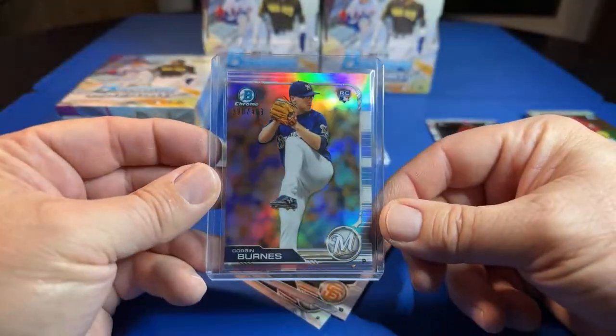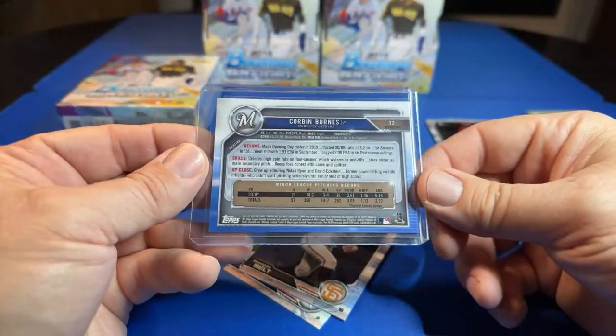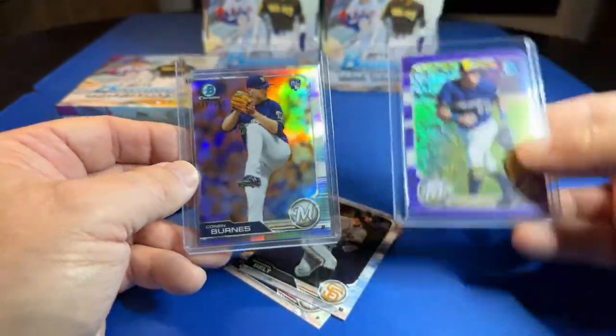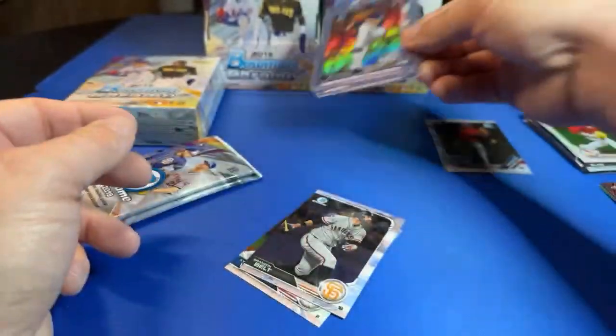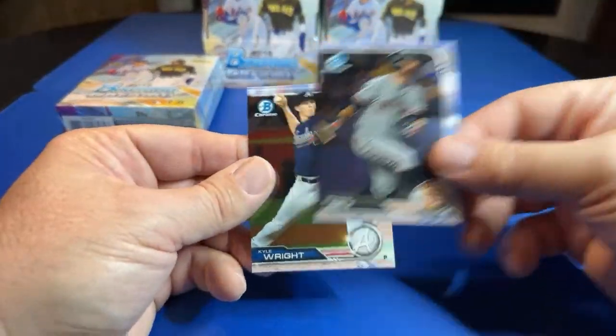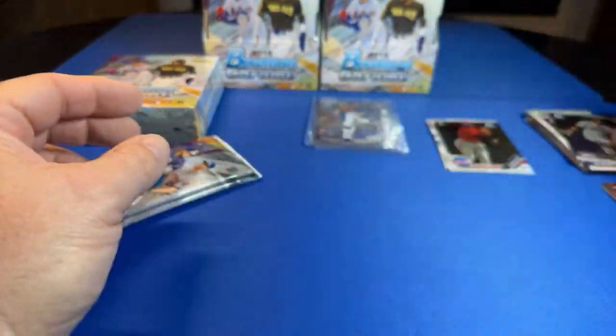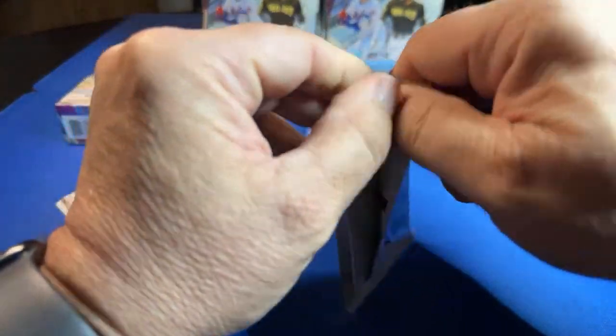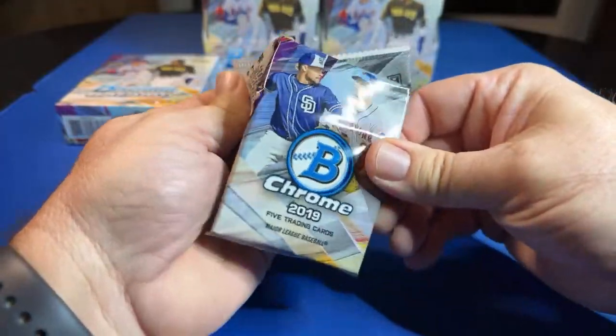Corbin Burns rookie refractor — not bad. So a couple Milwaukee hits. Brandon Belt and Kyle Wright. What's up, Justin? I think Series 2 is going to be loaded this year along with Chrome.